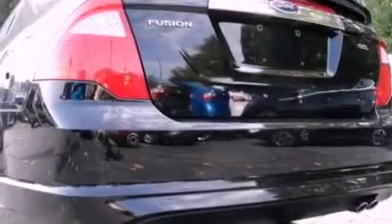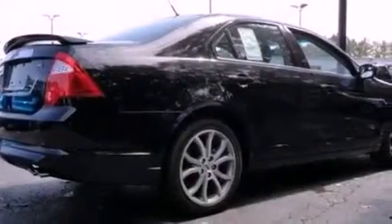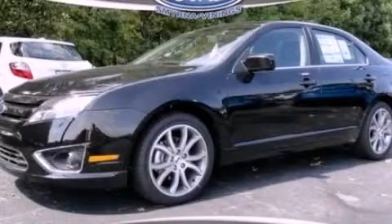With an EPA estimated rating of 33 miles per gallon on the highway, this automobile helps leave money in your pocket where you want it. Stop by today and test drive this automobile for yourself.